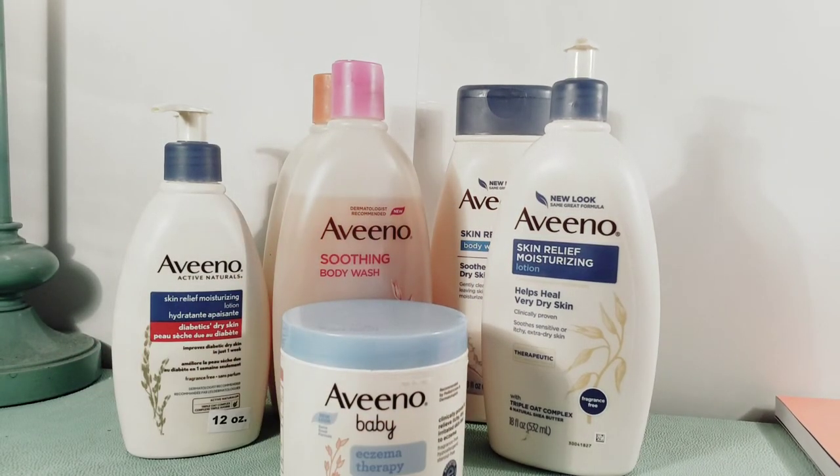This is just a very short video of my Aveeno body care collection. Thank you for watching, and with that, good morning, good afternoon, good evening wherever you are.